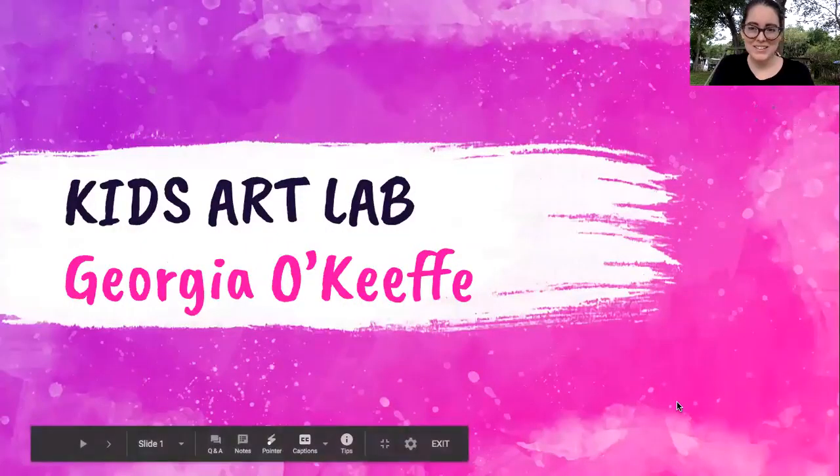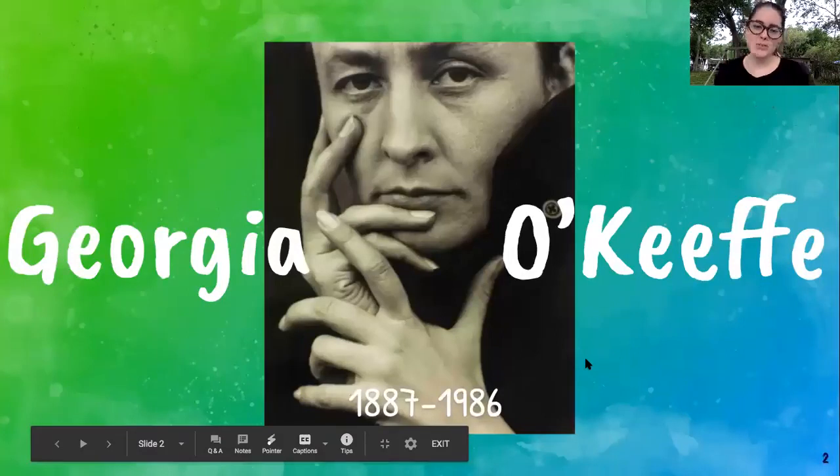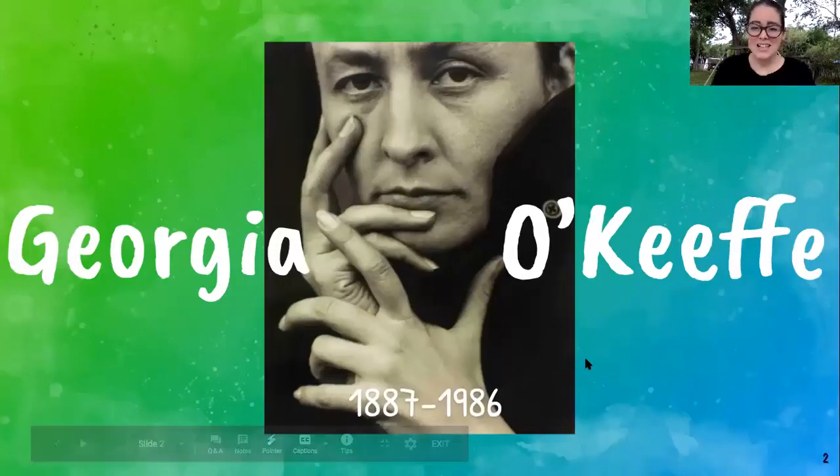Let's go ahead and get started learning all about Georgia O'Keeffe. Georgia O'Keeffe was born in 1887 and passed away in 1986, so she was almost 100 years old. She was one of the very first female artists to gain worldwide fame for her art during her lifetime.